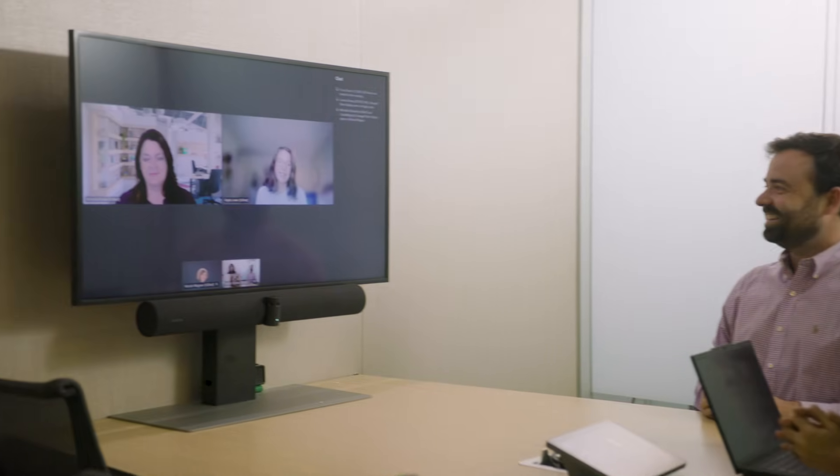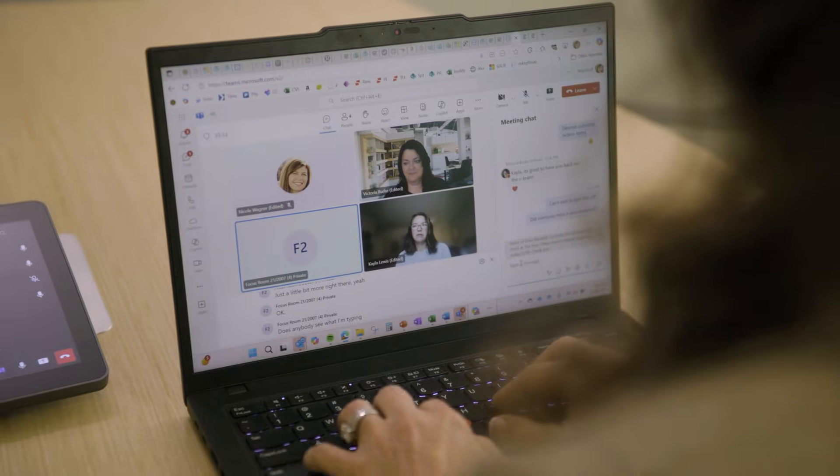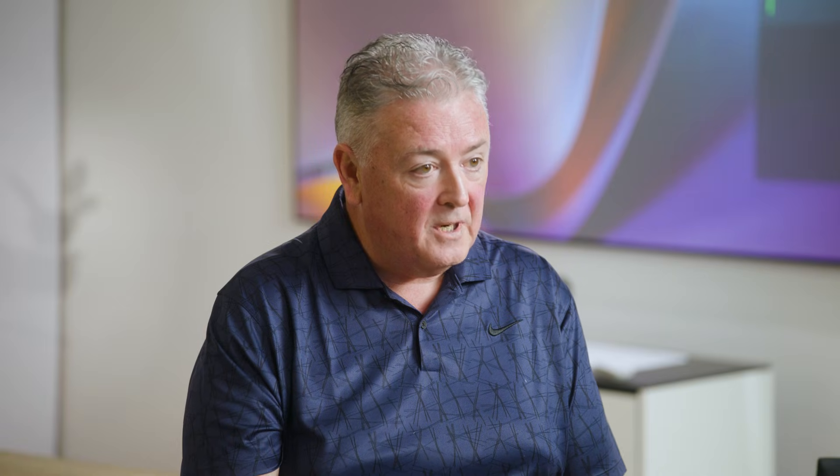We're getting the same one-touch join experience, the same Teams features and capabilities. We piloted it across 80 rooms about two years ago. We identified some bring your own device rooms — BYOD. We put in our Express install solution and what we found with those rooms was they went from rooms that were barely used to being fully booked.